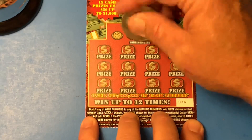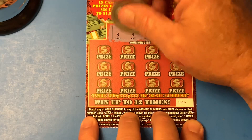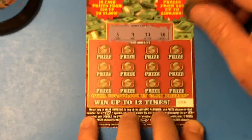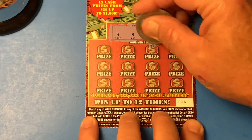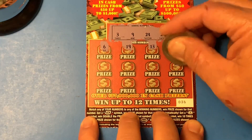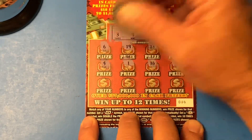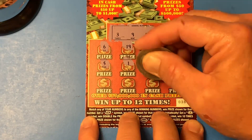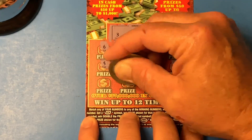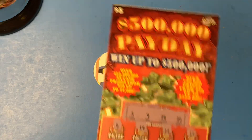So let's see what the winning numbers are for the Wizard. We got a 20, a 24, a 9, and a number 3. Here we go: 12, 13, 19, 6, 22, 16, the number 1, 5, 18, 21, the number 8, and 17. Boo — that appears to be a loser.